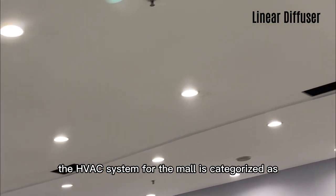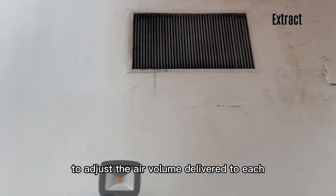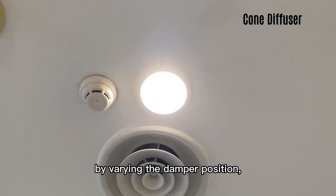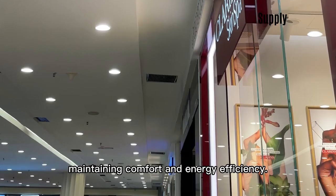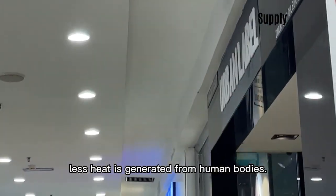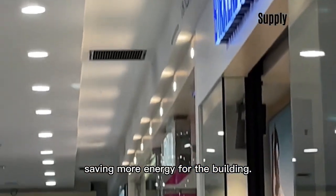The HVAC system for the mall is categorized as variable air volume (VAV). The dampers are modulated to adjust the air volume delivered to each zone based on individual temperature requirements. By varying the damper position, the system can supply more or less air to different areas, maintaining comfort and energy efficiency. When an area has little crowd, less heat is generated from human bodies; therefore, the amount of cool air supplied is reduced, saving more energy for the building.